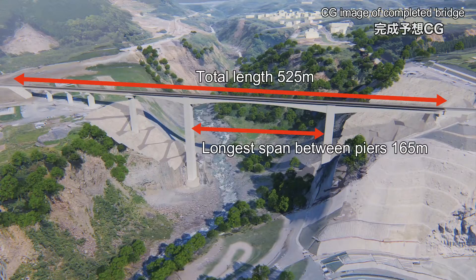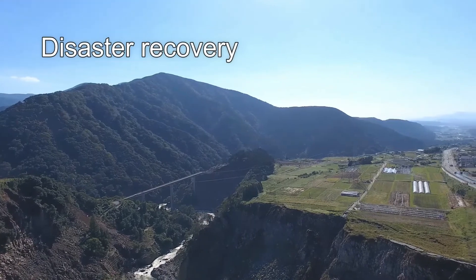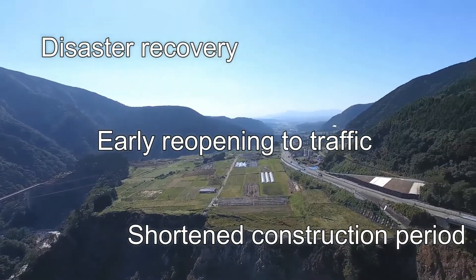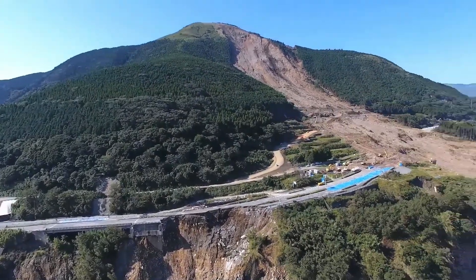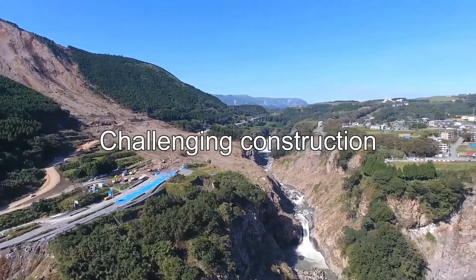The new bridge, Shin Aso-Ohashi, is 525 meters long. The largest span between pillars is 165 meters, and the maximum pillar height is 97 meters. It is one of the largest bridges of this type in Japan. As a disaster recovery project, the most pressing issues were to shorten the construction period and reopen the bridge as soon as possible. The geological and climatic conditions unique to this region made the construction of one of the largest scale pre-stressed concrete rigid frame bridges in Japan a highly challenging task.